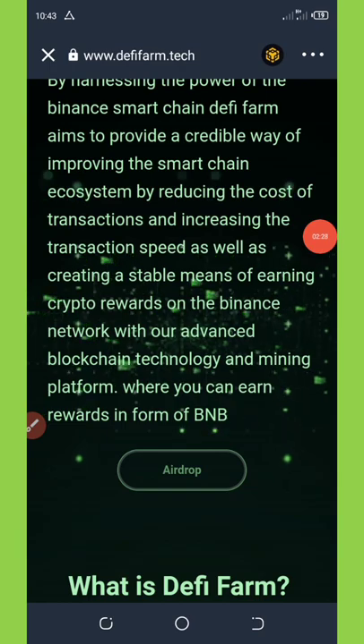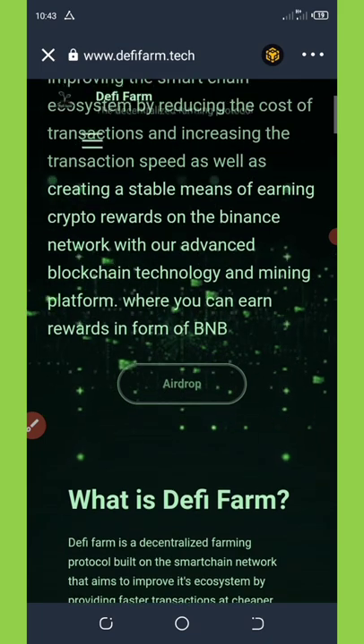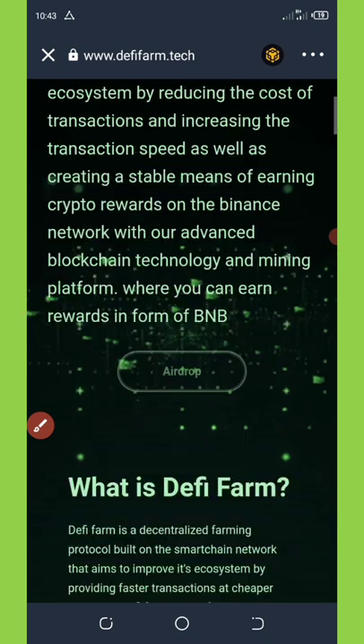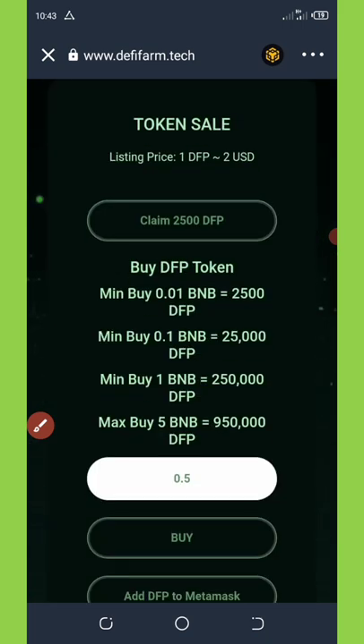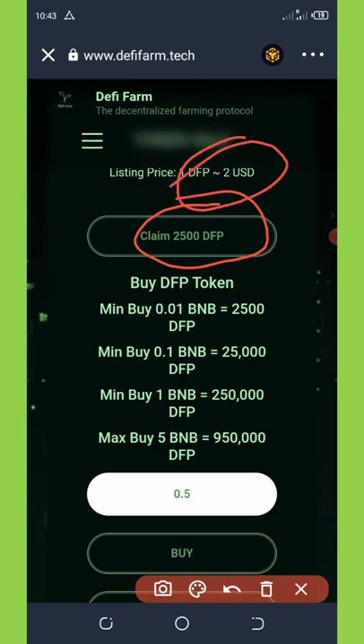We're talking about the free airdrop. Scroll down a little bit and you're going to see the airdrop claim button. Click on it and it's going to take you to a page where you'll see they are giving out a free 2500 DFP tokens, which is equivalent to up to five thousand dollars, because they are going to list at a price of two dollars per coin.